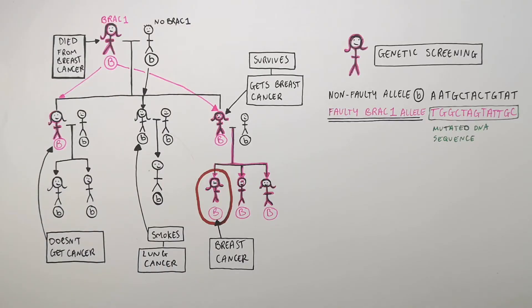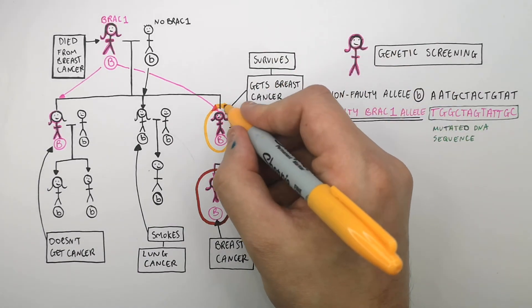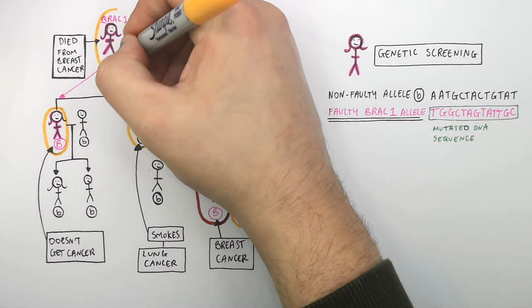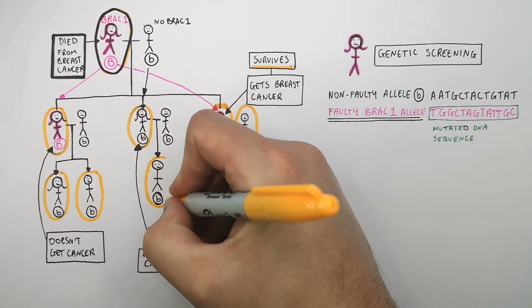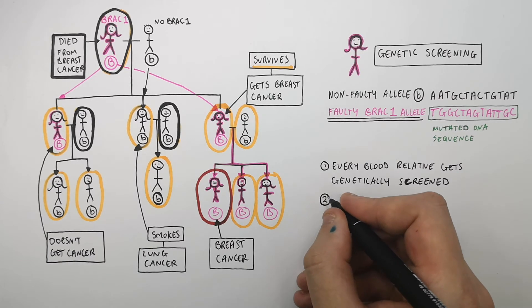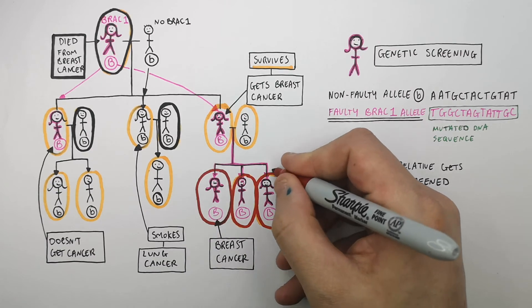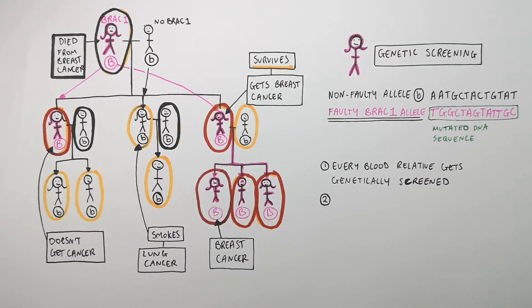This faulty gene is found in the genome of this woman after she had genetic screening. We know the BRCA gene is inherited, so the doctor will now advise every blood relative to get tested for the BRCA gene — they're all going to get genetic screening. If the grandma were alive, she would have been tested too, but she died from breast cancer. Just the blood relatives from the grandma need to be screened — these two wouldn't be genetically screened for the BRCA gene. Every blood relative gets genetically screened for the faulty BRCA1 allele. The red circle represents all of the positive faulty BRCA1 alleles — all of these people have an increased risk of developing breast or ovarian cancer, and there's a 50% chance they can pass this faulty BRCA1 allele on to their children.